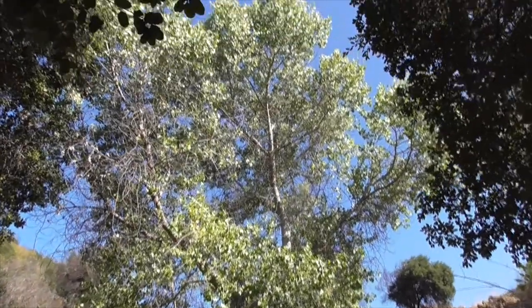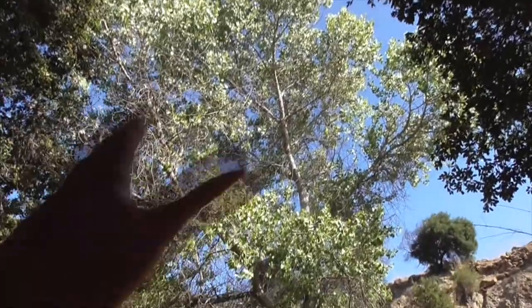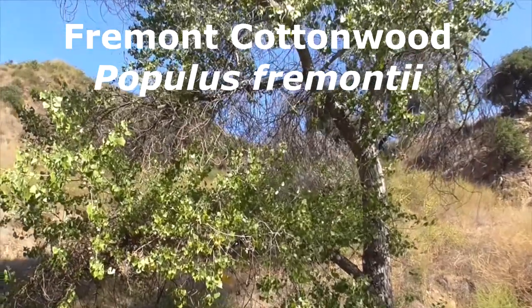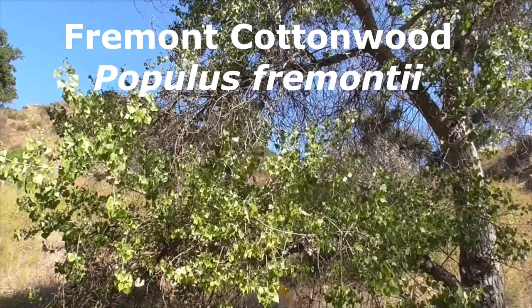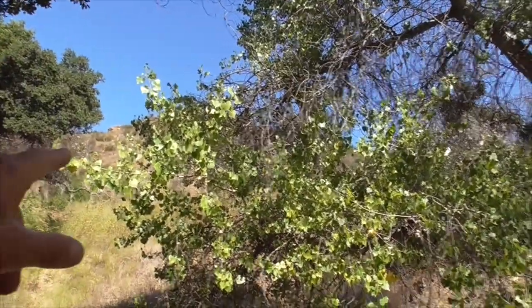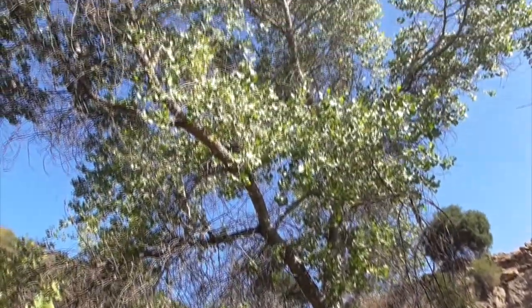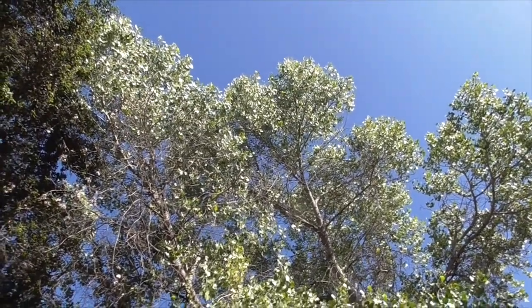Here we have a cottonwood — it's like an aspen; kind of flutters in the wind with these pretty leaves. This is a Fremont's cottonwood, Populus fremontii. You find this in California up and down the mountains and all along the coast. It gets really tall — a beautiful, beautiful tree.